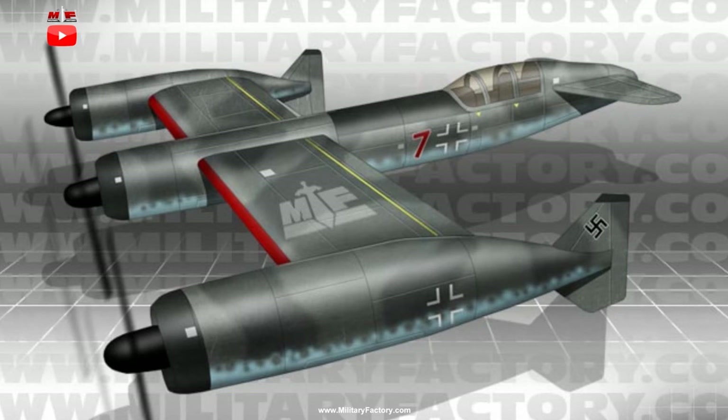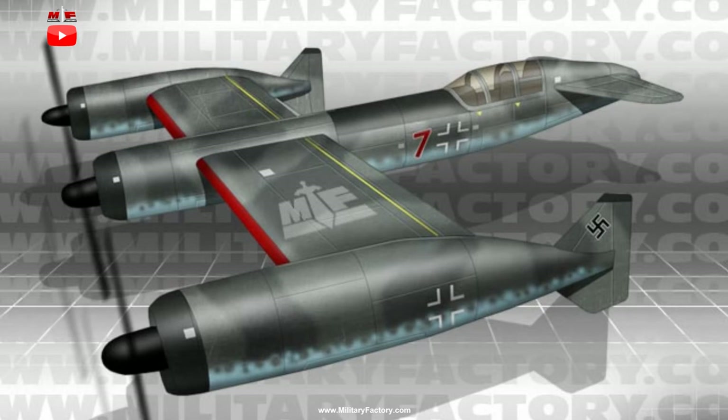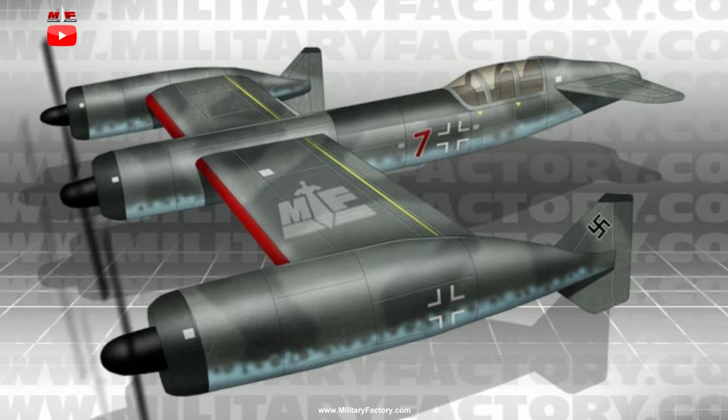As the P.170 was never constructed and flown, performance figures were only estimated, and this included a maximum speed of 510 miles per hour, a range out to 1,245 miles, and a service ceiling of 38,225 feet. As a bomber, the P.170 was set to carry an offensive payload of conventional drop bombs totaling about 4,400 pounds.